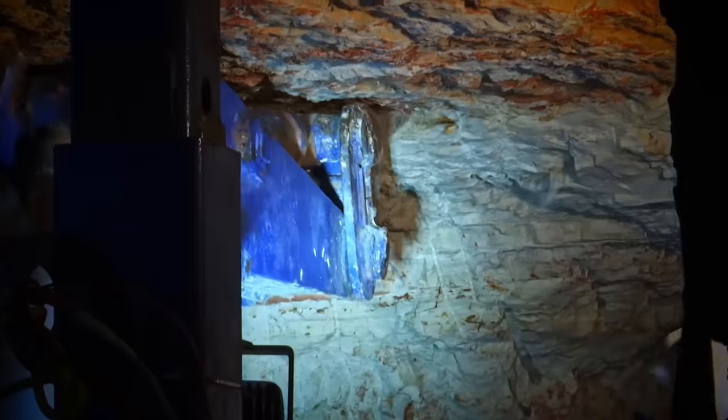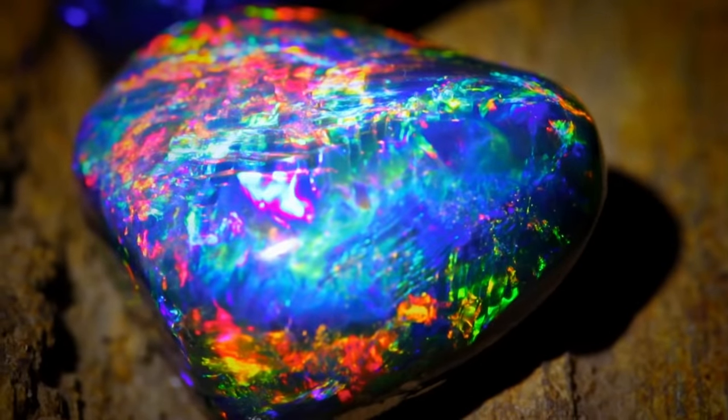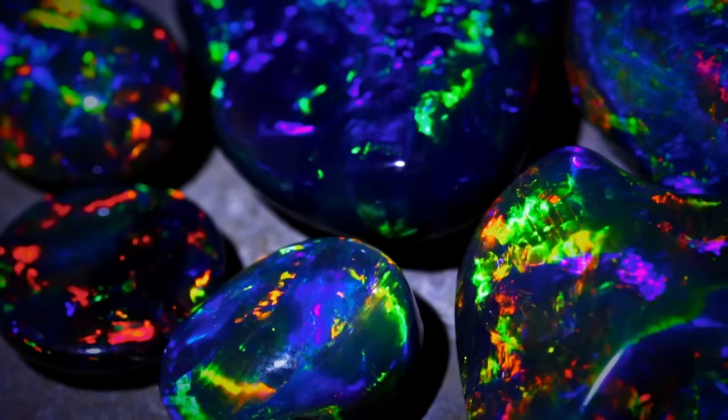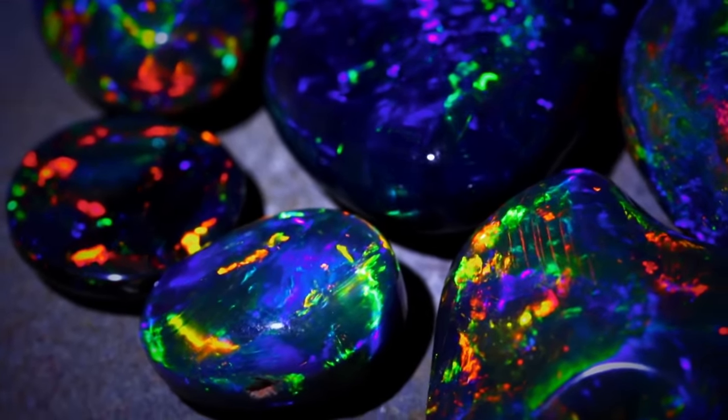Now this is a good area for black opal. That's what we're hoping for — some black. Black opal, the most valuable on earth, is named for colour on a black opal base, worth up to $49,000 a gram.